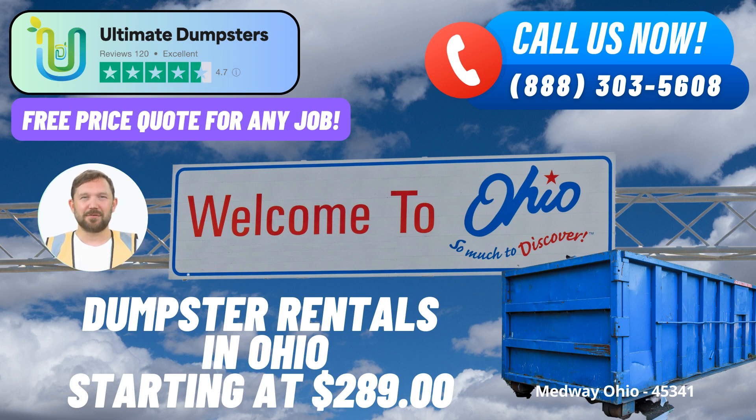Benefit 2: Versatile Dumpster Sizes. We understand that every project is unique, so we offer a range of dumpster sizes to fit your needs. From 10-yard to 40-yard dumpsters, we have the perfect size for your project, whether it's residential or commercial.